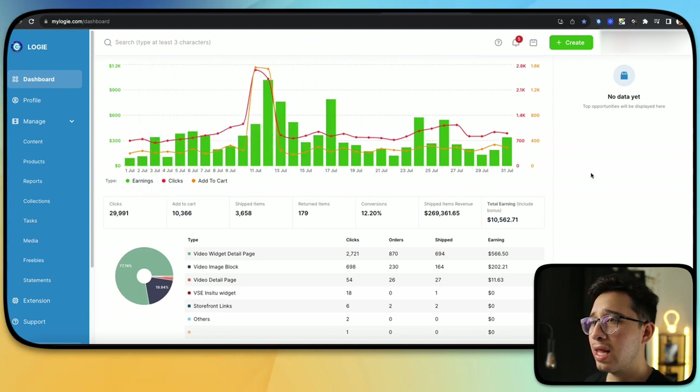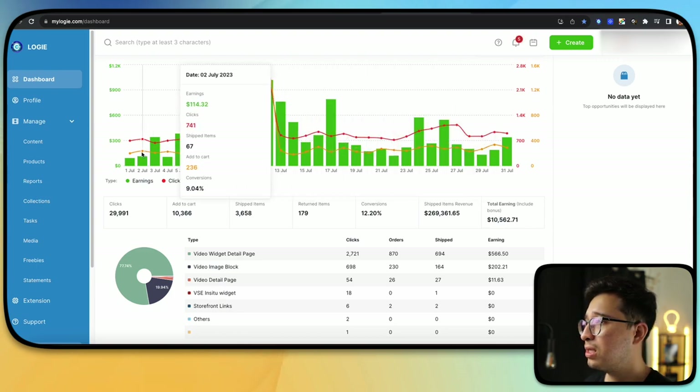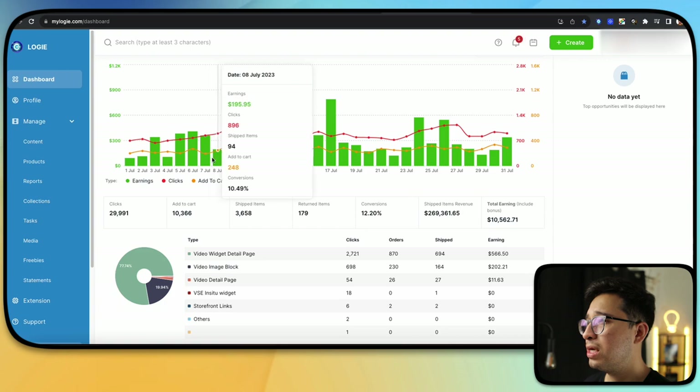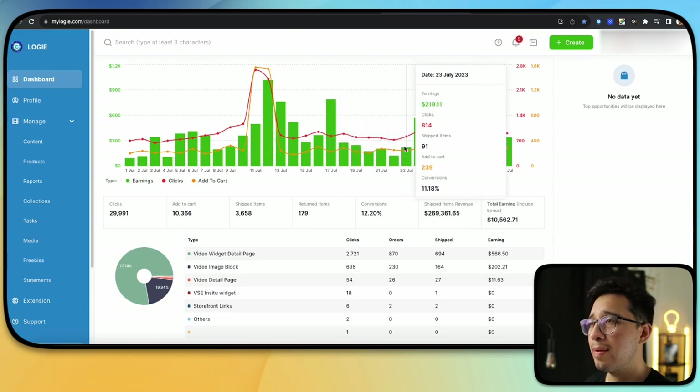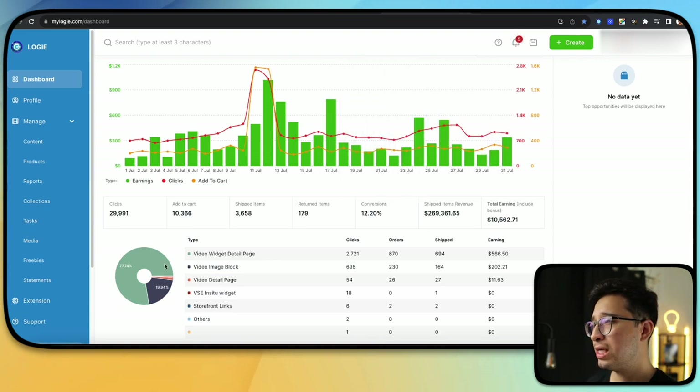Here you can see my last month where I got over $10,000. With Logie, you can see daily add-to-carts — that's the yellow line on the graph — something you don't normally get to see on the Amazon influencer dashboard. Down here you can see where those clicks have been coming from and how much you're earning from each thing, like the video widgets, the video detail page, your storefront links, and more.